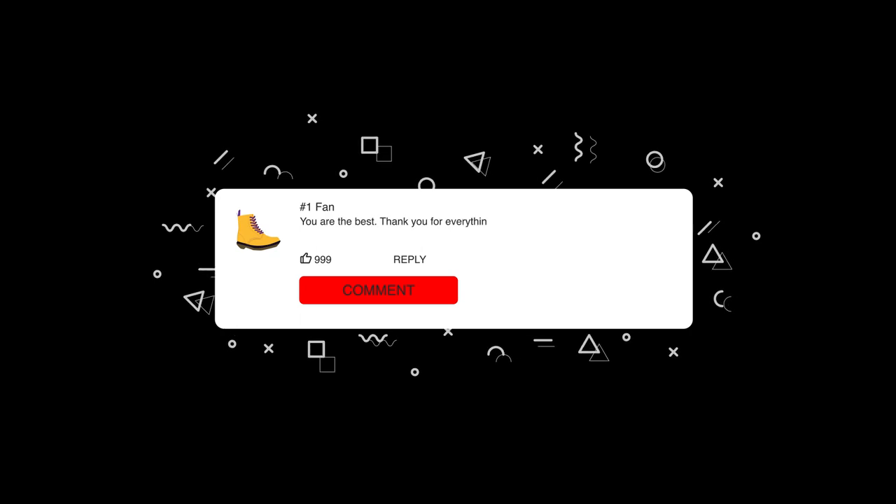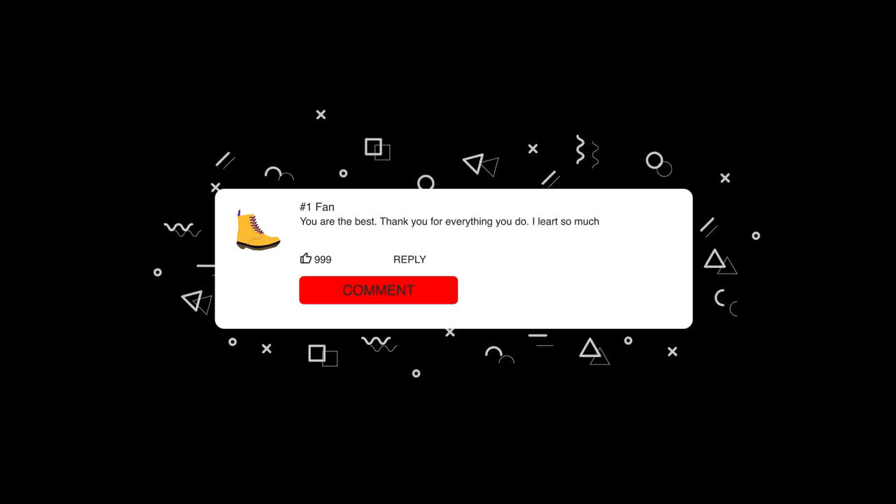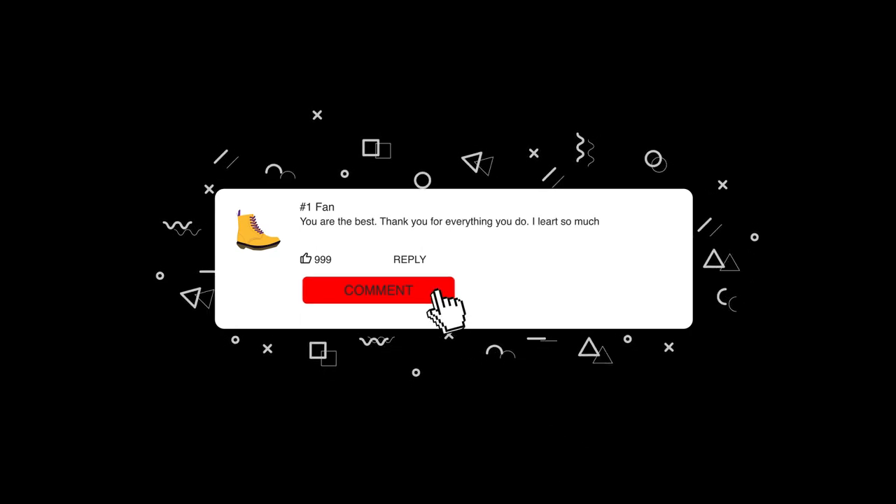Before we get started, please comment down when you got your first pair of Doc Martens and why you got a pair of Doc Martens.